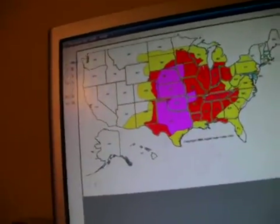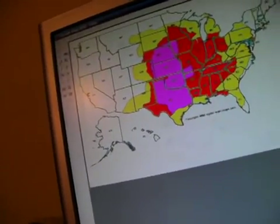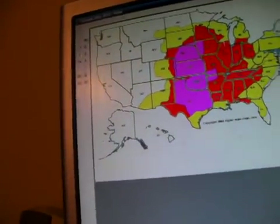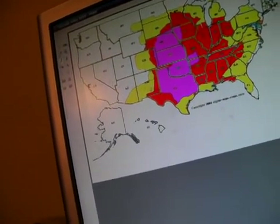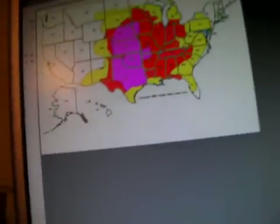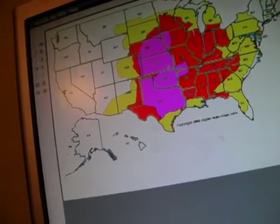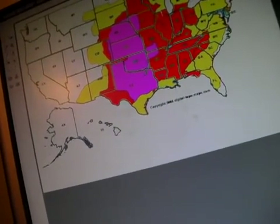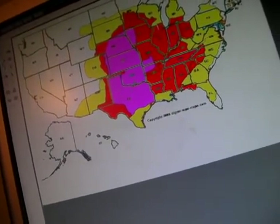In this video, I will be showing the tornadic activity predicted for 2010 in the United States. This here is a map of the United States. I have different color codes, and each one represents what kind of tornadic activity is forecast for this year. The pink — this purplish-pink area — is what they would call the true tornado alley.